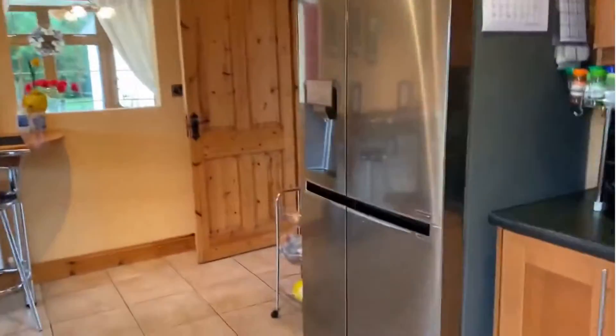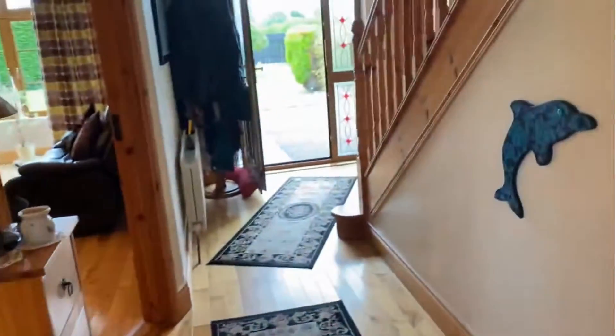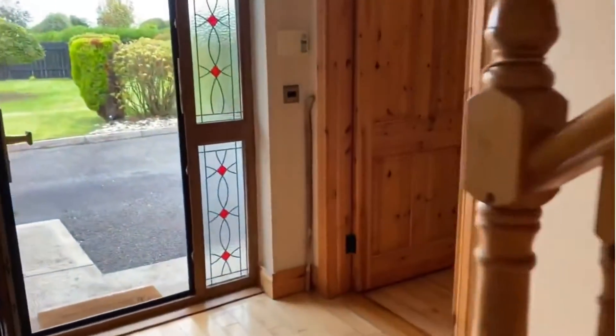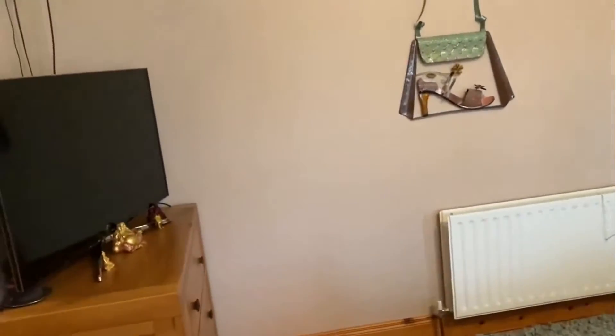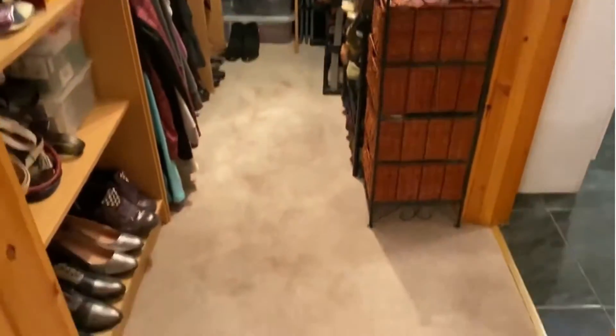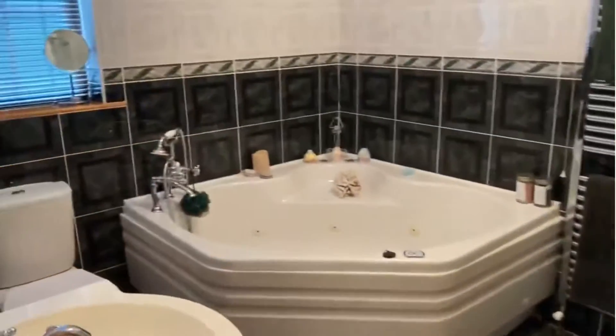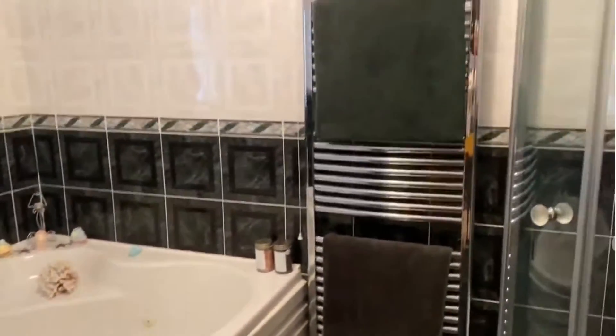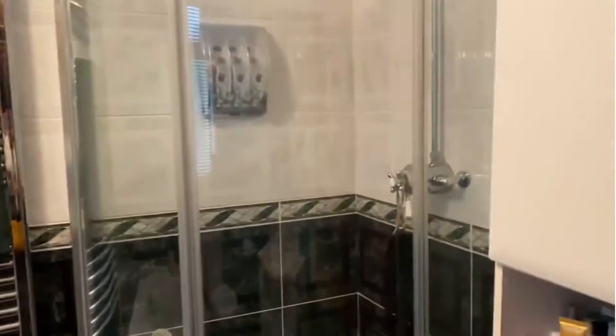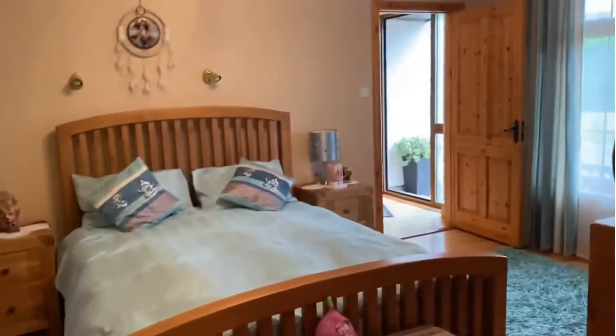As I mentioned earlier, downstairs we now have the main bedroom. It's a super double bedroom with varnished floors. Just a brief look at a private dressing room. And here's the ensuite bathroom — fully tiled, corner jacuzzi bath, heated towel rail, and electric shower. Absolute luxury. And that comprises the downstairs of this lovely house, number three River Mill.